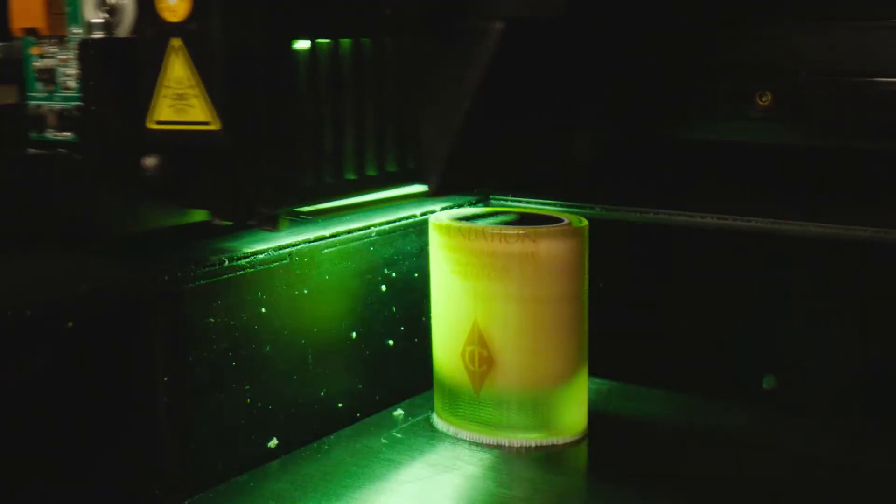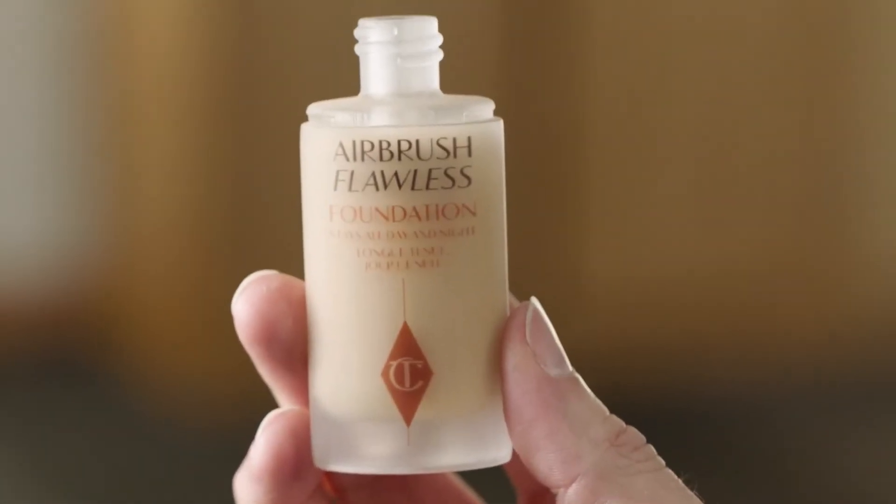When you come into the design hub, everybody always says, oh my god, is this 3D printed? I don't think you would get the same level of engagement from renders on a screen, or someone just presenting and talking about an image.